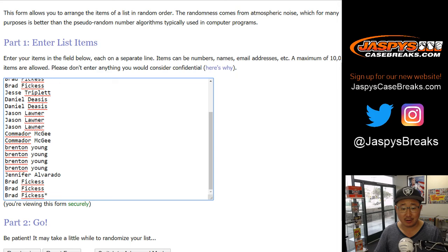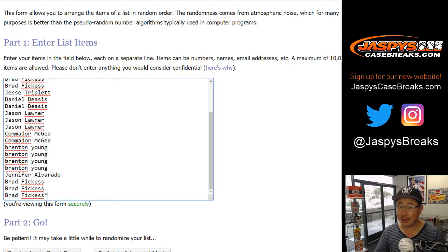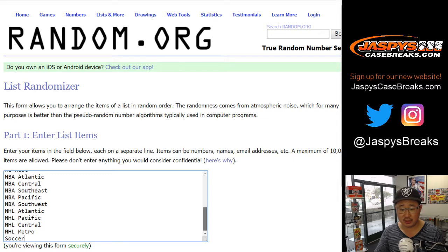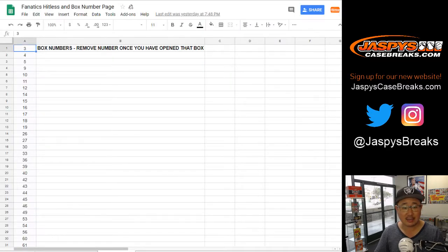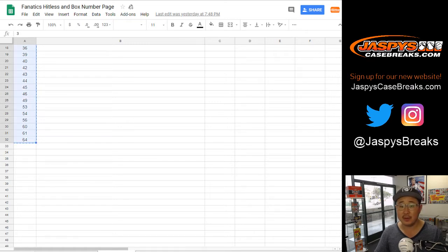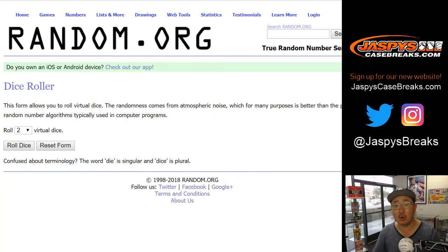Thanks to everyone here for getting into the action. Good luck, everyone. There are the divisions plus the soccer spot, and we only have 32 boxes left from box number 3 down to 64. So let's get all those box numbers in there and let's roll the dice.